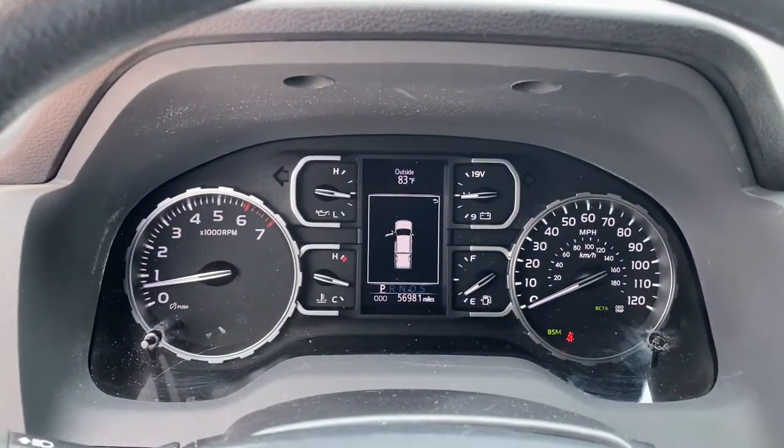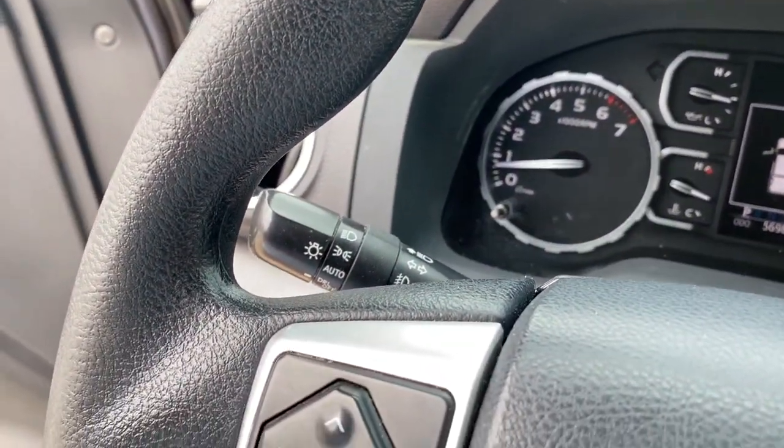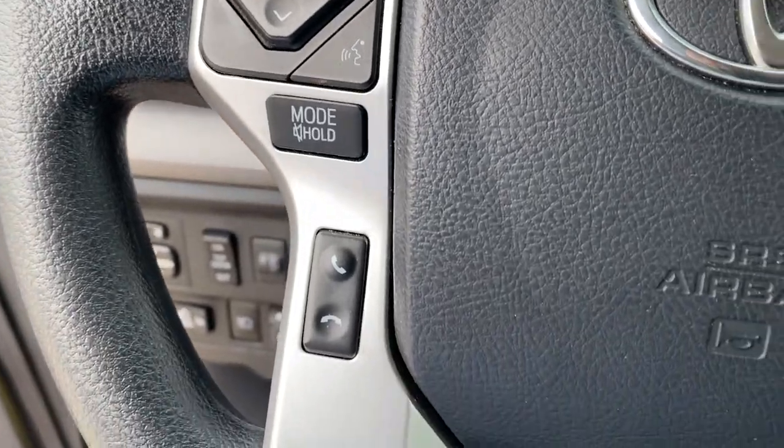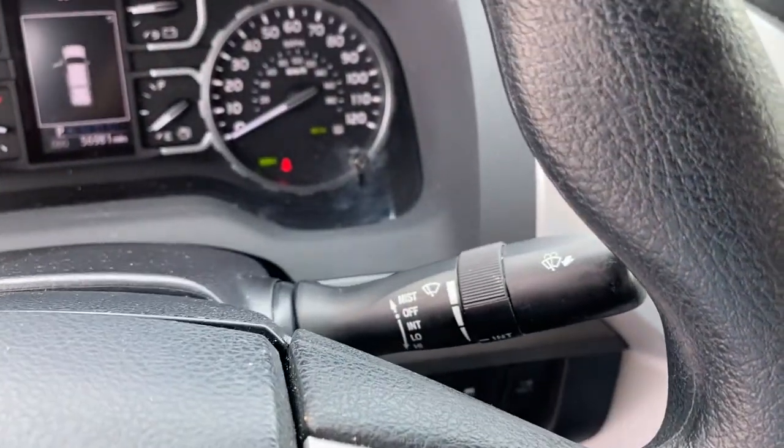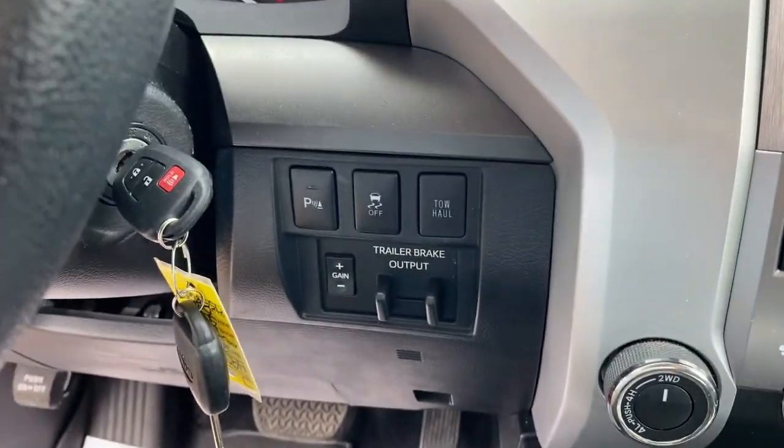Keyless entry, four-wheel drive, heated mirrors, adaptive cruise control, backup camera, fog lamps, satellite radio, Bluetooth connection, stability control, tow hitch.